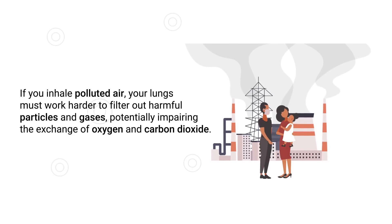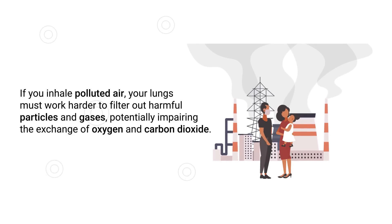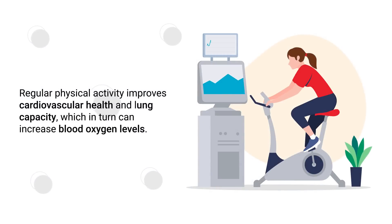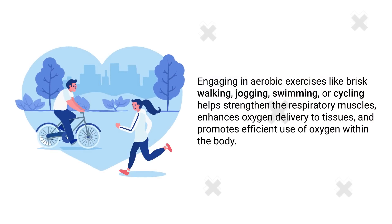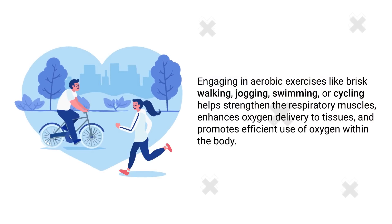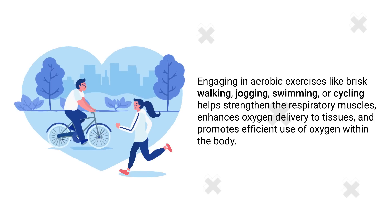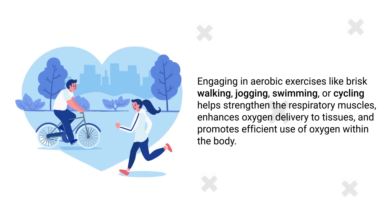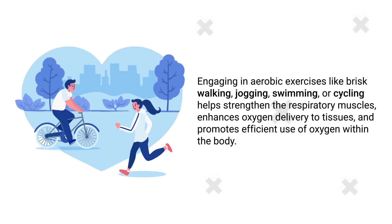Next up is exercise. Regular physical activity improves cardiovascular health and lung capacity, which in turn can increase blood oxygen levels. Engaging in aerobic exercises like brisk walking, jogging, swimming, or cycling helps strengthen the respiratory muscles, enhances oxygen delivery to tissues, and promotes efficient use of oxygen within the body.